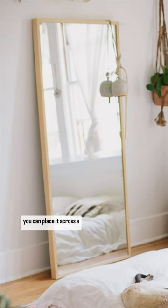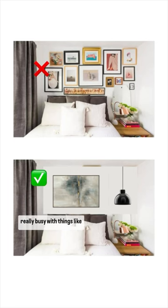Go for a thin frame, and if you can place it across a window, it will amplify the natural light. Avoid making your walls really busy with things like a gallery wall — instead, opt for a large piece of artwork, like you see here.